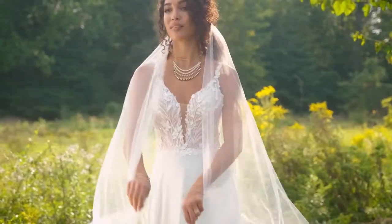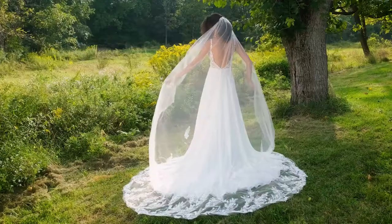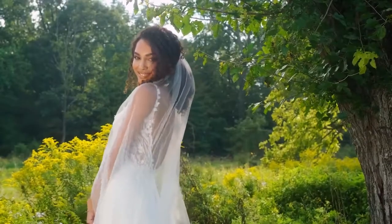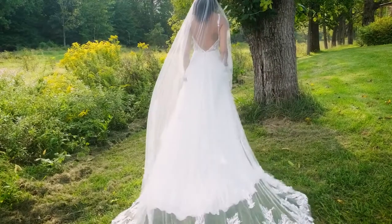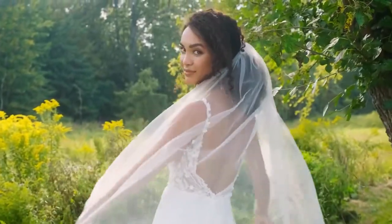beaded, and sequined dimensional lace appliques are accented with 3D chiffon petals that adorn the bodice. The delicate, chapel-length train is accented by covered buttons on the back. Pair this with the matching cathedral-length veil, sold separately as 66231V.